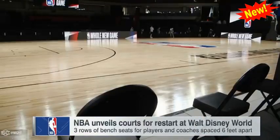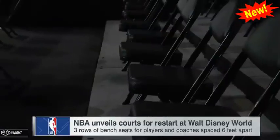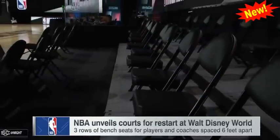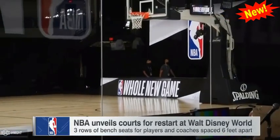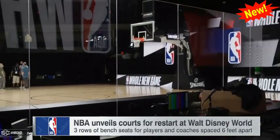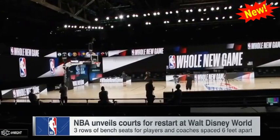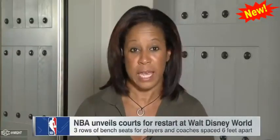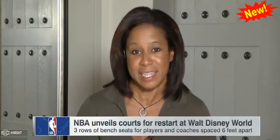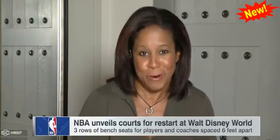Team bench areas have been arranged so that players are seated next to each other, but socially distanced, and each player and coach will have his own assigned seat. The scorer's table is behind Plexiglas, and so is the booth for the announcers who will be calling the game. For the games I'll be working, that'll be Mike Breen, Mark Jackson, and Jeff Van Gundy. Those guys will be at an elevated location so that they can be distanced from the floor, where they usually sit. And while fans won't physically be present at these games, the NBA is still fine-tuning ways to get them here virtually.